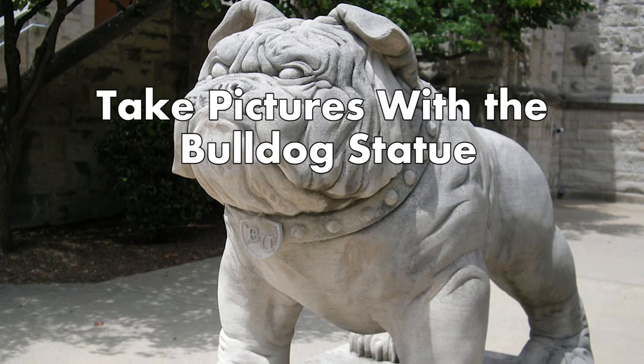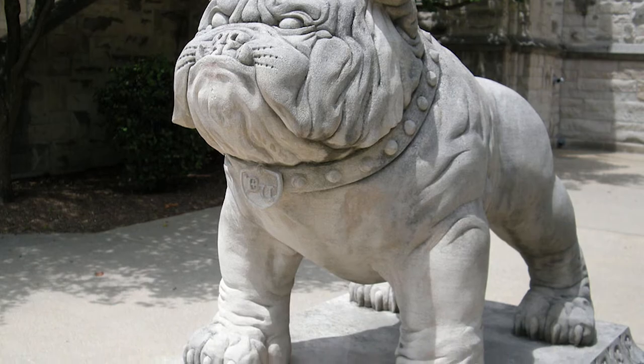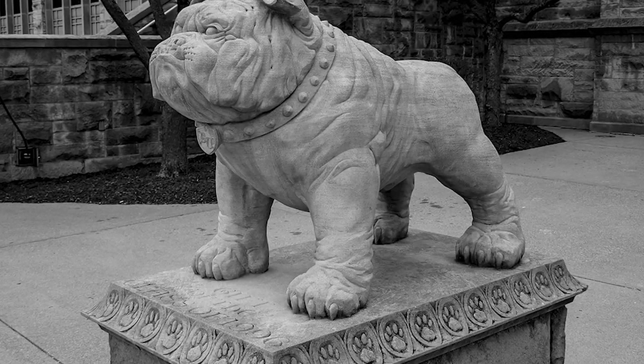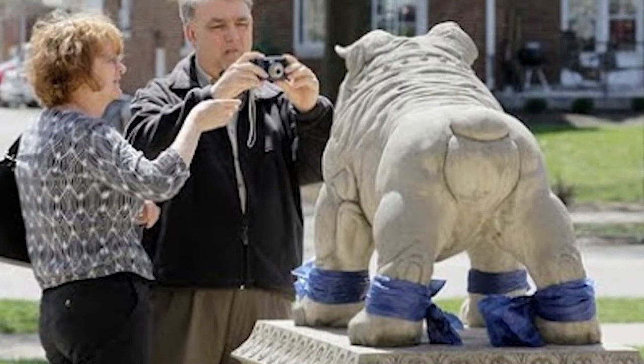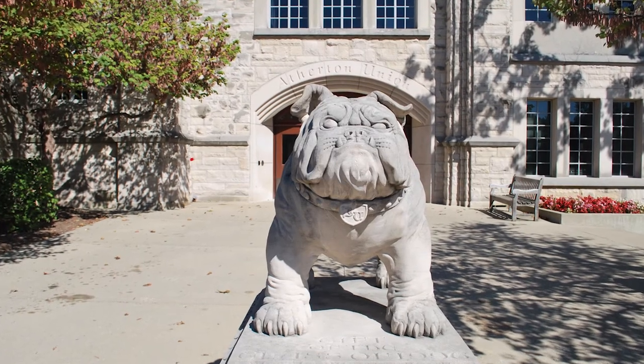Take pictures with the Bulldog statue. Located in front of Atherton Union, the infamous Bulldog statue represents the school mascot. It is a Butler University tradition to take pictures with the statue. Many students like to sit on the statue for their photos, but it is not a requirement, and hugging it is also acceptable.